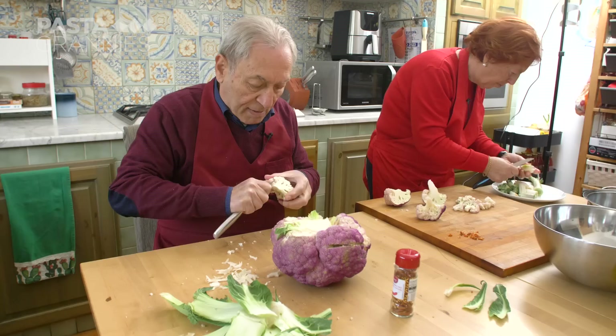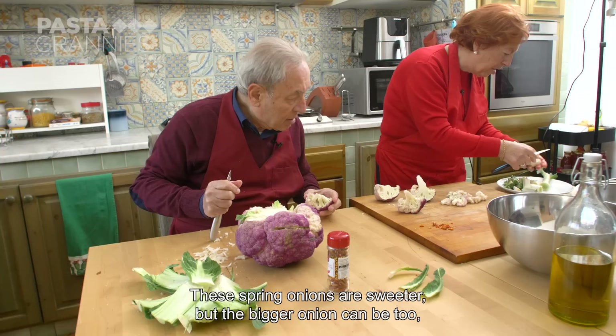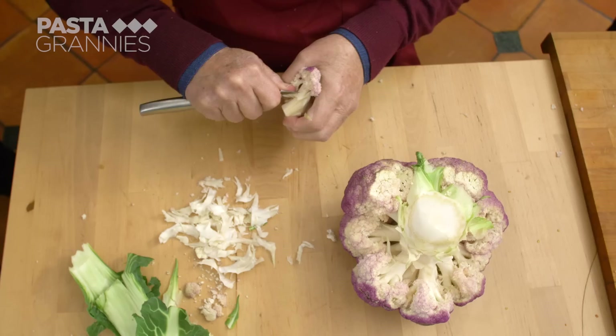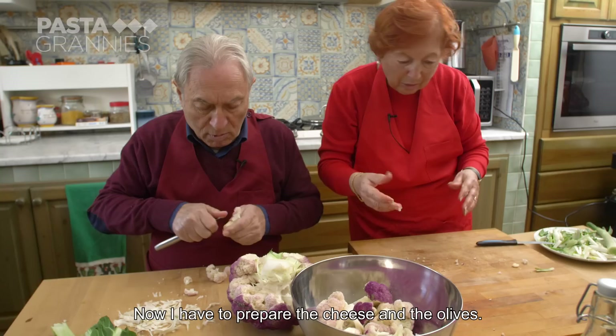She slices the spring onions while Salvo cuts the skin from the base of the cauliflower florets. Le cipolle sono più dolci — the onions are sweeter this way — but the large round ones are also sweet. Sto tagliando praticamente la pellicina, che è quella che avvolge la parte interna del cavolfiore — I'm cutting the thin skin that covers the inner part of the cauliflower.